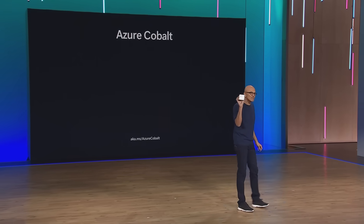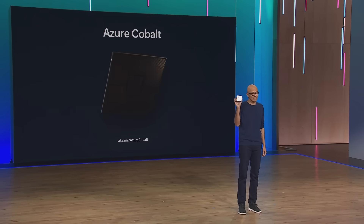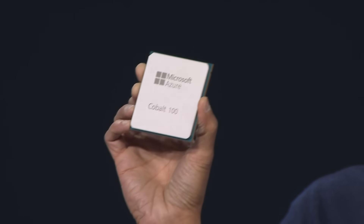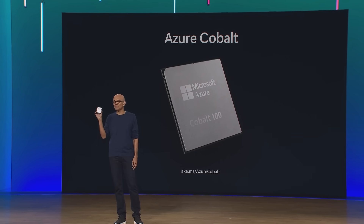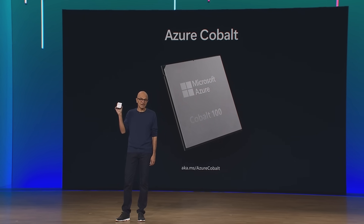Cobalt is the first CPU designed by us, specifically for the Microsoft Cloud. This 64-bit 128-core ARM-based chip is the fastest of any cloud provider, and it's already powering parts of Microsoft Teams, Azure Communication Services, as well as Azure SQL as we speak. Next year, we will make this available to customers.